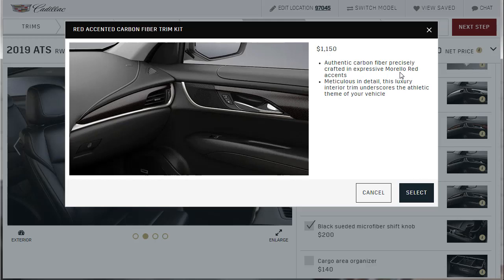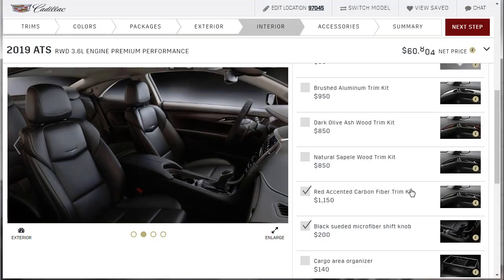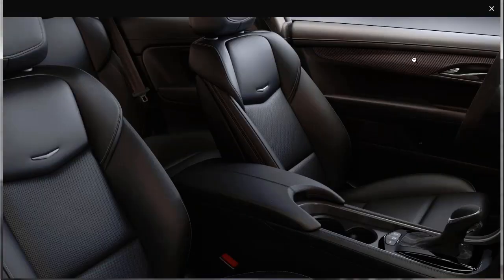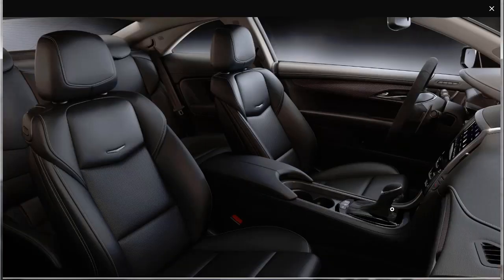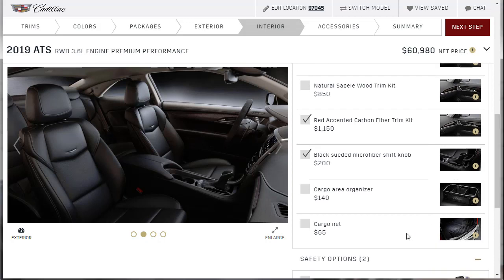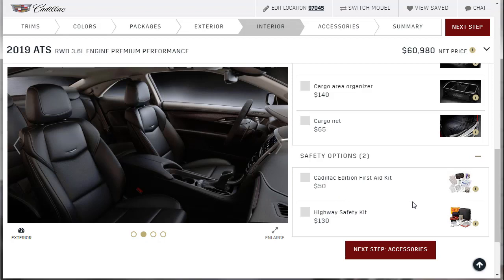For interior trim, I want carbon fiber. It turns out the carbon fiber option has Murillo Red accents — and with my black interior, that's actually not going to look bad at all. Let's see it in the photo. We can't really see it clearly on the door trim, but let's just assume it's going to look great. We've got that selected, and the rest of the accessories are general items I don't need.